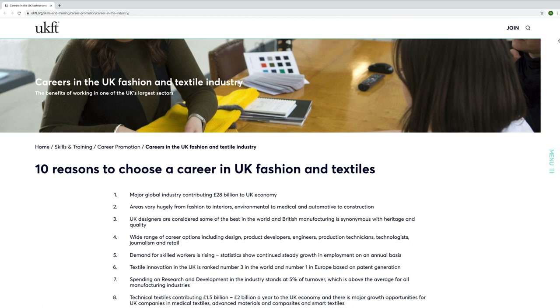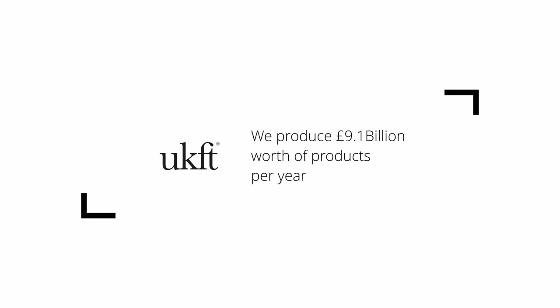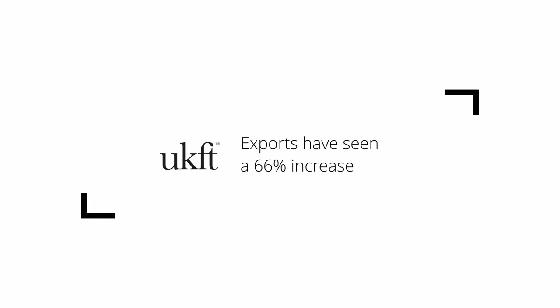I want to bring to your attention the resurgence of the fashion and textiles industry and the wonderful opportunities, careers and jobs that are out there for young people. The UK fashion and textiles manufacturing sector actually produces £9.1 billion of products ranging from designer wares to fabrics used in medical, defence and transport industries. Exports have seen a 66% increase since 2008, and employment shows steady growth with a current record of 109,000 working across all sub-sectors.